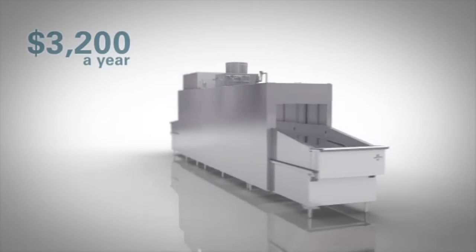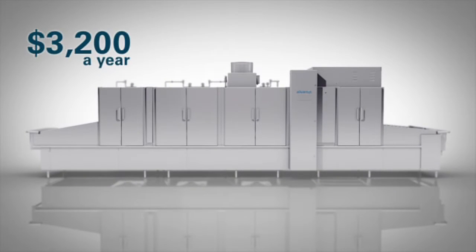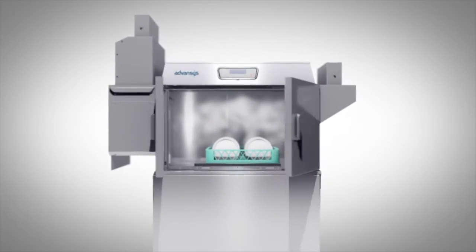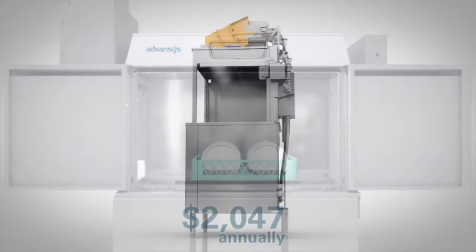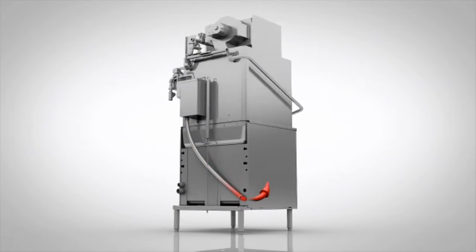If the concept of energy recovery is a little too abstract to excite you, then how about saving up to $3,200 a year on energy consumption? That's how much you could save with the FT-900 flight type warewasher when you choose the Advances option. With the Advances CLER conveyor type warewasher, you can save up to $2,047 annually.